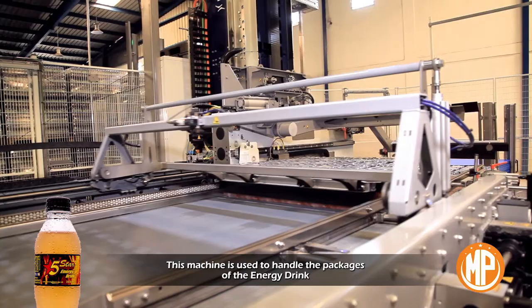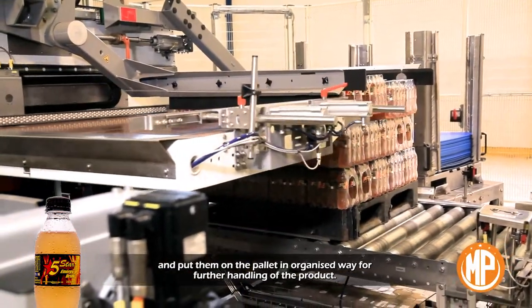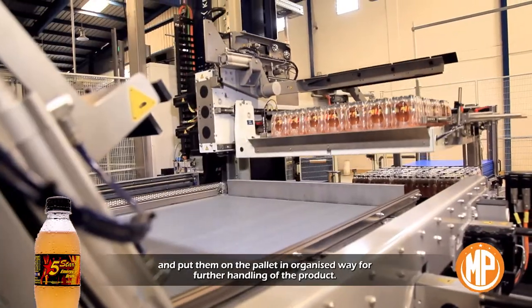This machine is used to handle the packages of the energy drink and put them on a pallet in an organized way for further handling of the product.